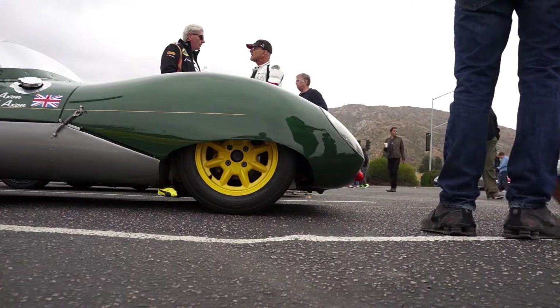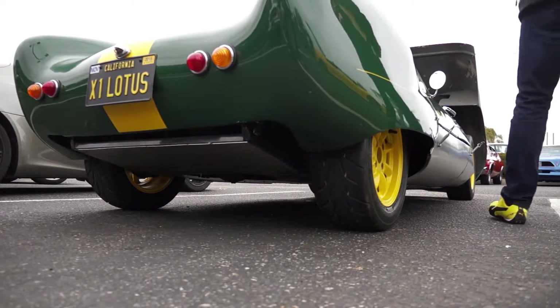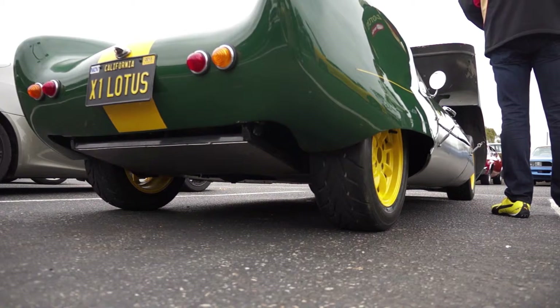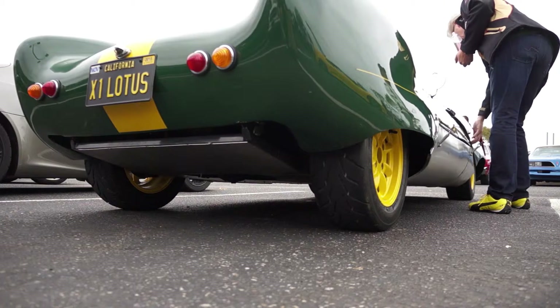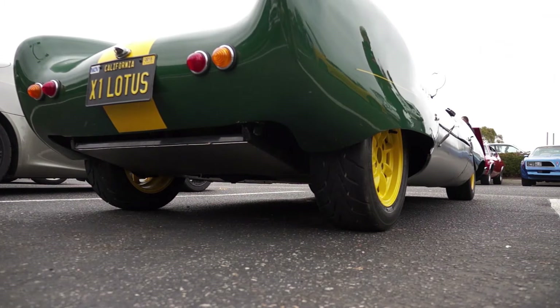The great thing about it is you're doing 45 and it feels like 100. In my Ferrari you're doing 100 and it feels like 45. So you get a big adrenaline rush at 45 miles an hour and you're not speeding. You're having a lot of fun. The wind is flying through your hair, the muffler roars. It's a great experience for my son and I.